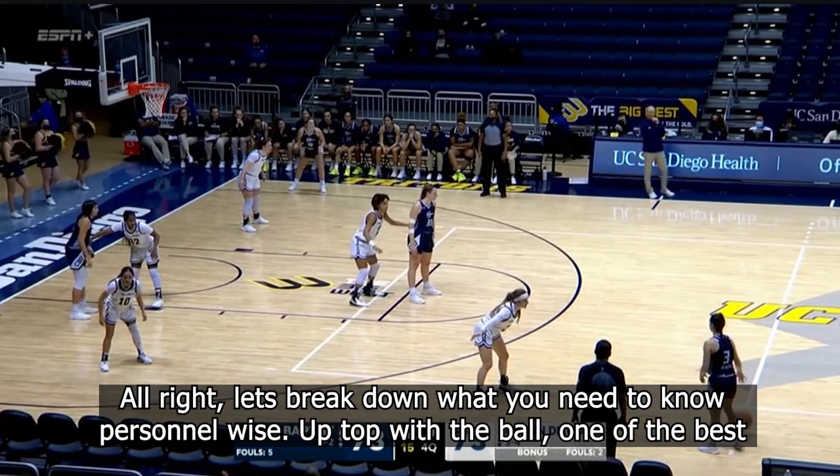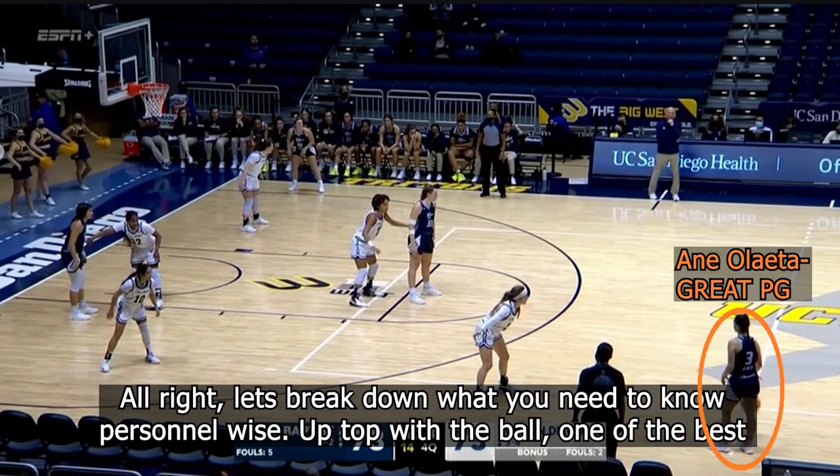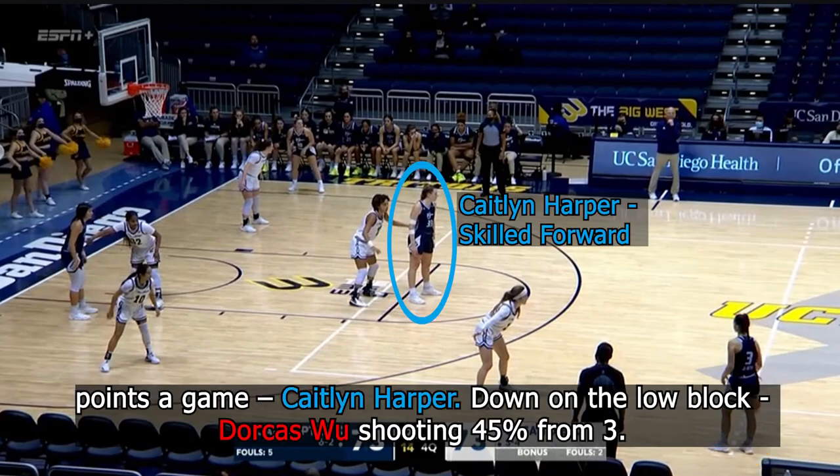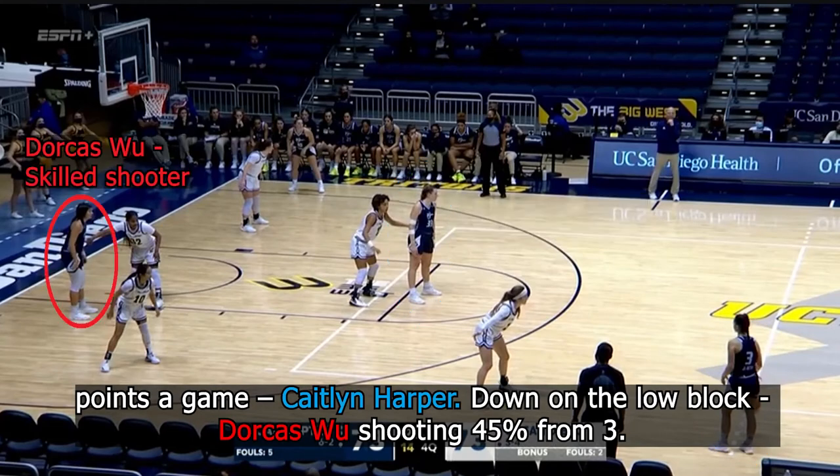Let's break down what you need personnel-wise. Up top with the ball, one of the best point guards in the country, Ana Olaida. High post, a very skilled forward averaging almost 20 points a game, that's Kaitlyn Harper. And down on the low block, Dorcas Wu, shooting 45% from three.